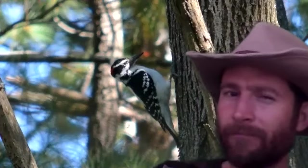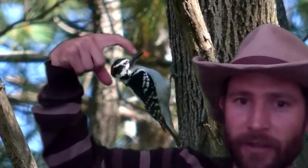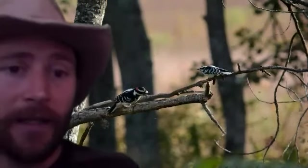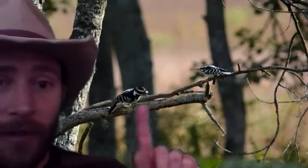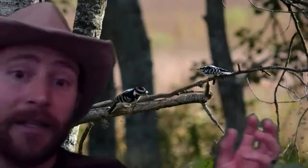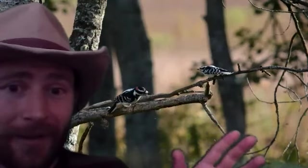Wait — another downy woodpecker? Actually, I don't think so, because the beak is a little bit larger in proportion to the body. It might be best if we can find a branch that has both a hairy and a downy woodpecker on it, because they look very similar — but the hairy is larger. There we go — you can see the smaller downy woodpecker and the larger hairy woodpecker. The plumage pattern on both is pretty much the same.